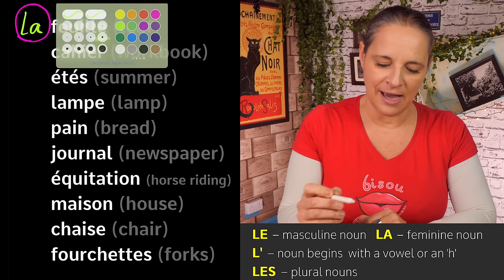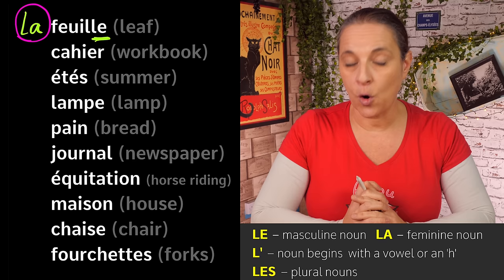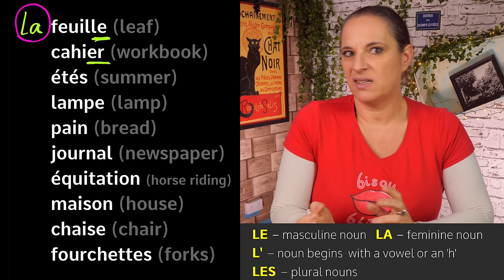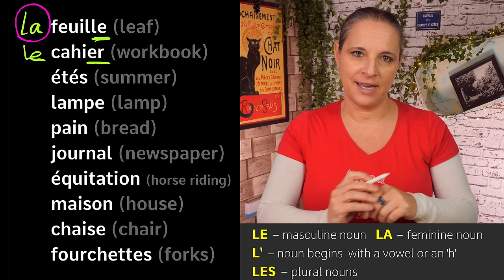Now let's have a look at the next word: 'cahier', which means 'workbook'. Identify the last letter of that word — 'cahier'. I can see an R. It doesn't end in -ion, so it is very likely to be a masculine word. So we are going to say 'le cahier'. It's masculine — 'le cahier'.